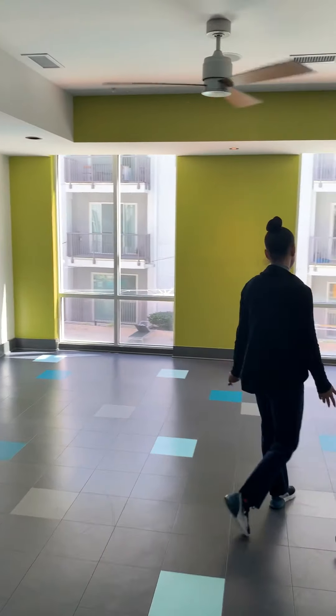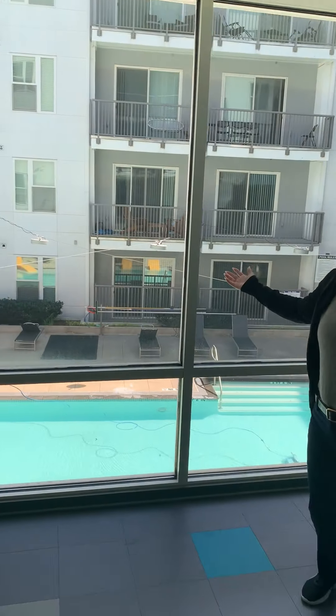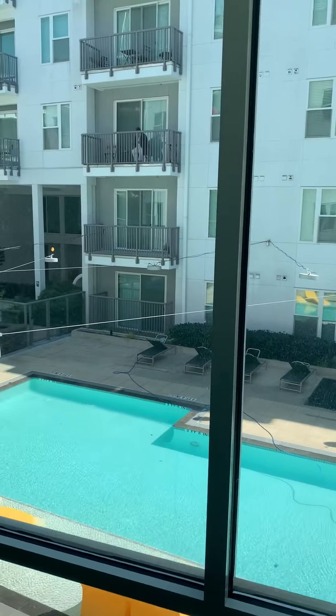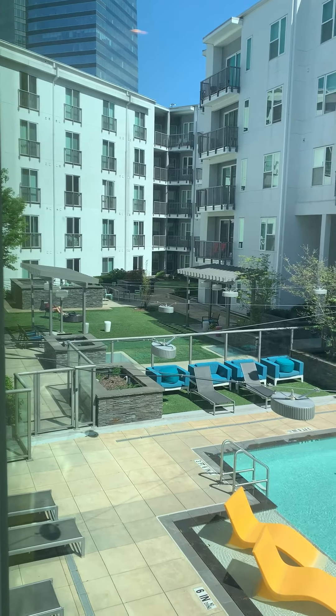It overlooks our pool area, guys. Isn't this amazing? We're cleaning the pool. Beautiful. That's a sitting area. There are also two building stations over there. Welcome to Berkshire Terminus!